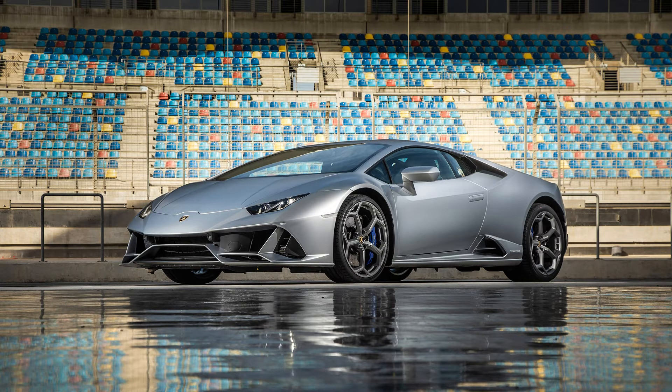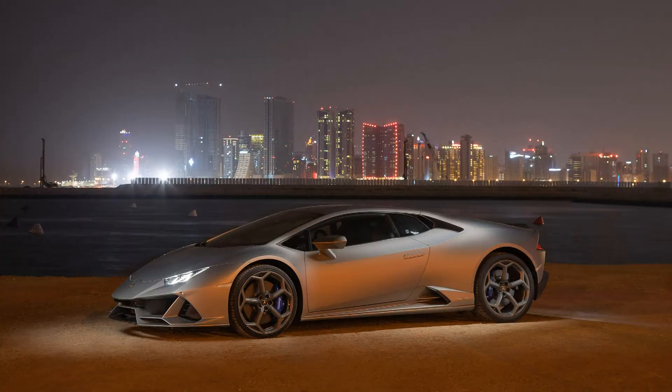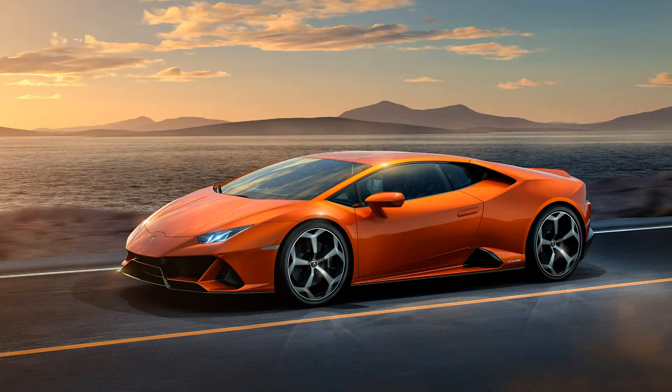The Lamborghini Huracan Evo's power output has been increased over the Lamborghini Huracan LP 516-4 by 30 horsepower. The torque has also been raised from 560 Nm to 600 Nm at 6500 RPM. The all-wheel drive system retains a rear axle-mounted limited slip differential receiving power from the seven-speed dual clutch transmission.